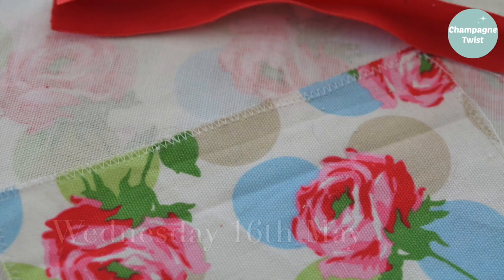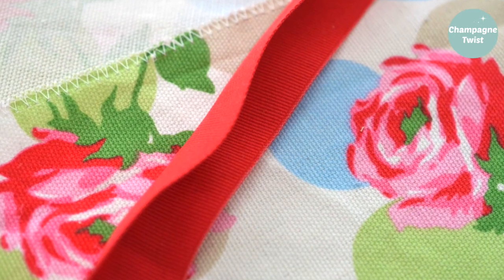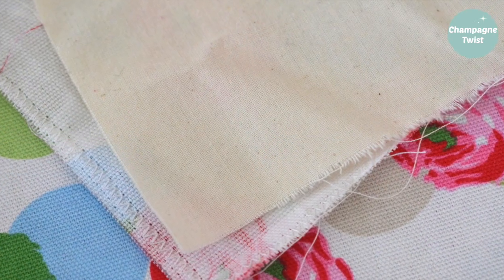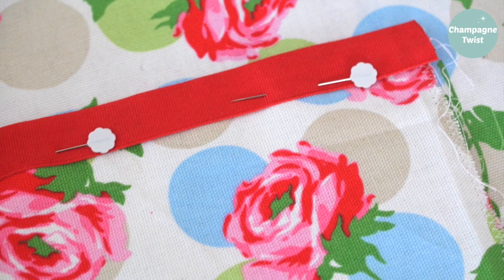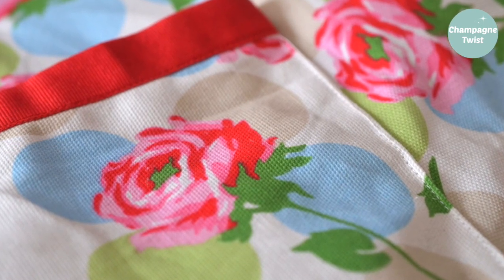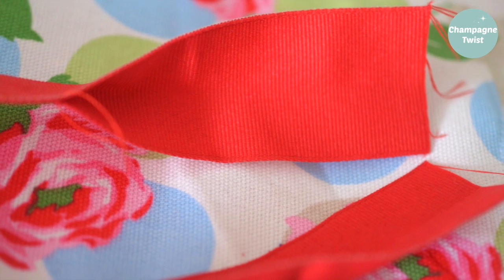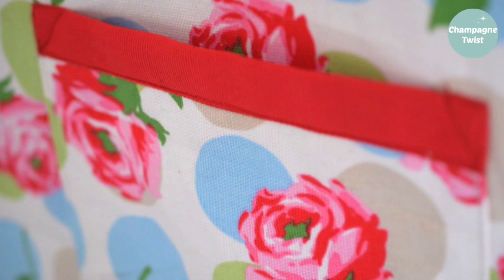Still on the theme of patchworking, the continual review of my fabric stash has unearthed a number of gems, including some Cath Kidston remnants. I had some red ribbon which luckily matched the red rose print, so I decided to make a small book tote with a useful patchwork exterior pocket. From start to finish it took less than two hours. The bag is fully lined with cotton, and together with the cotton duck fabric the bag should be robust and last a long time.